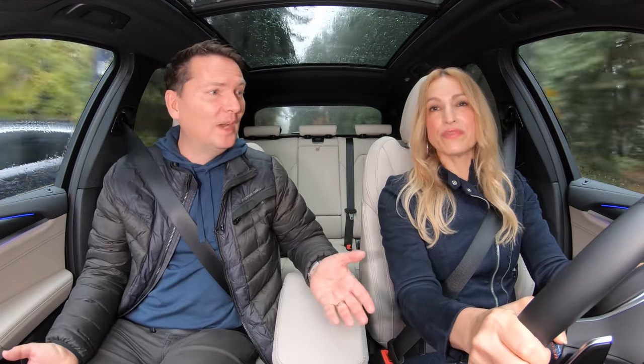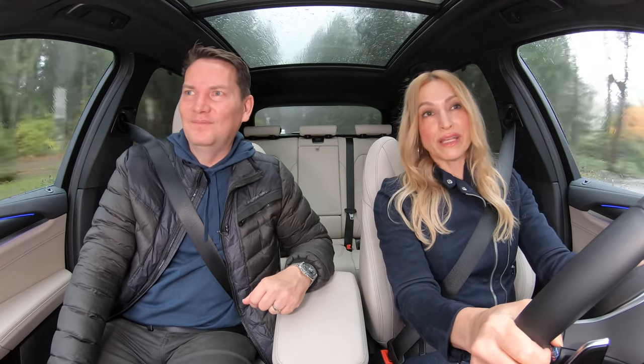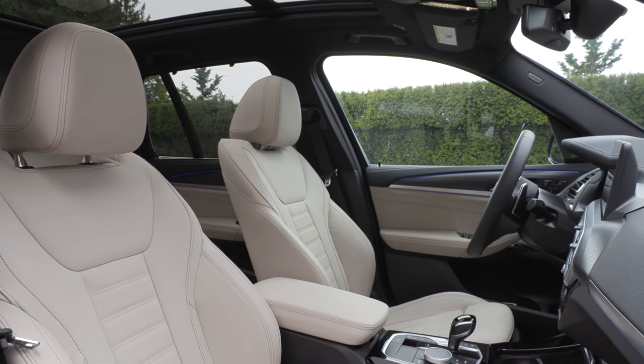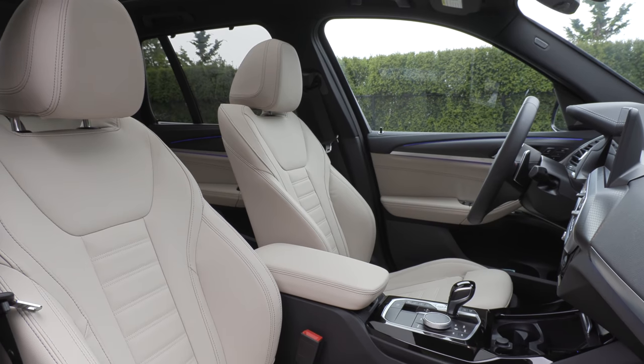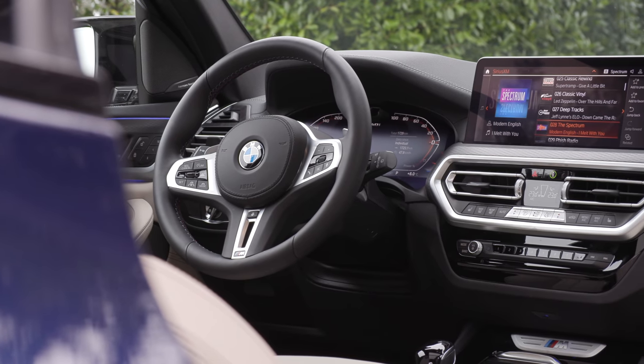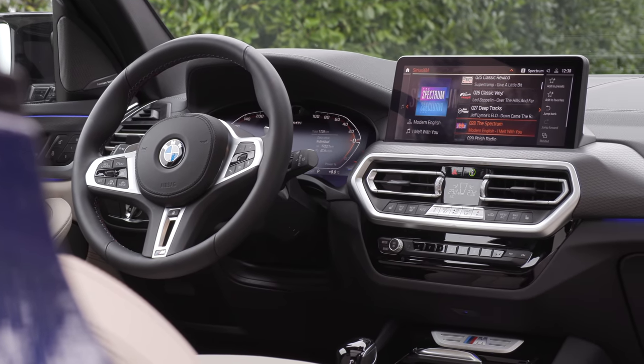Even ventilated front seats cost an extra $900, and heated rear seats are $400. There's a premium enhanced package — that's where you'll find the head-up display, panoramic sunroof, ambient lighting, and comfort access. That package is $7,900. So this adds up really fast.